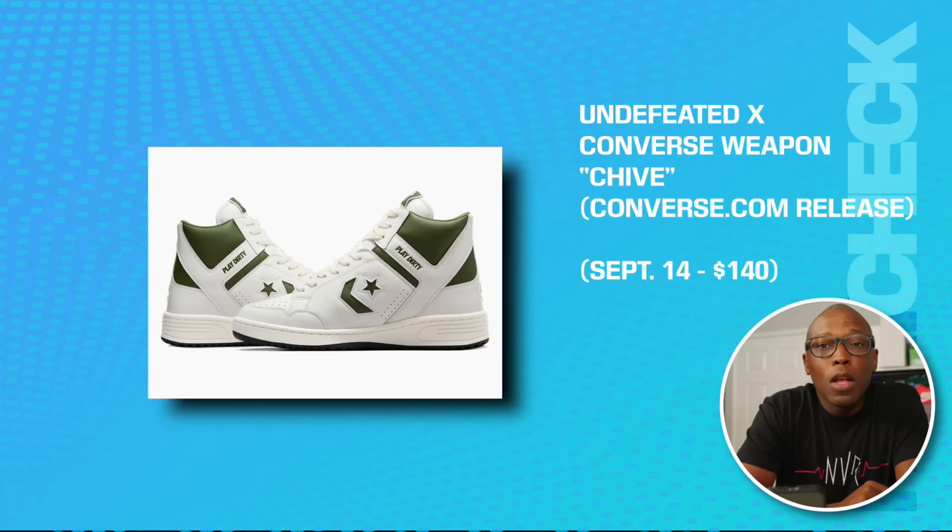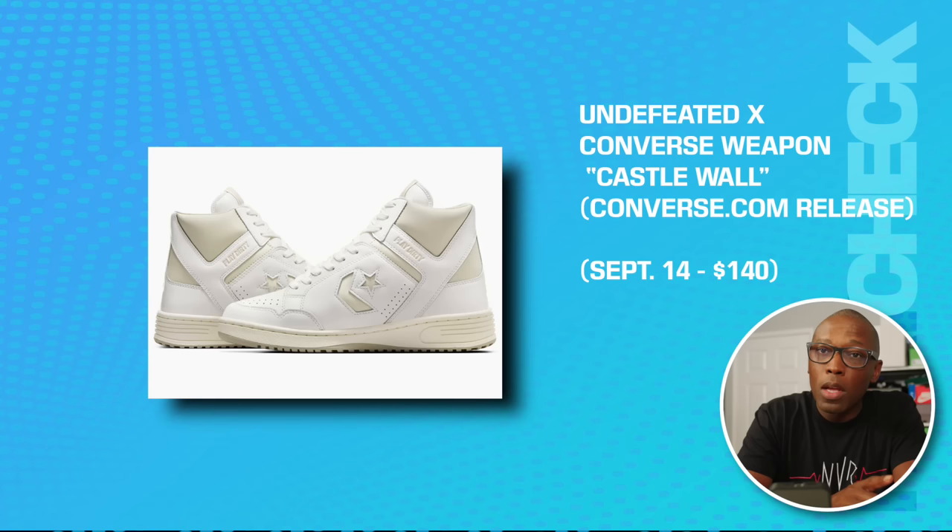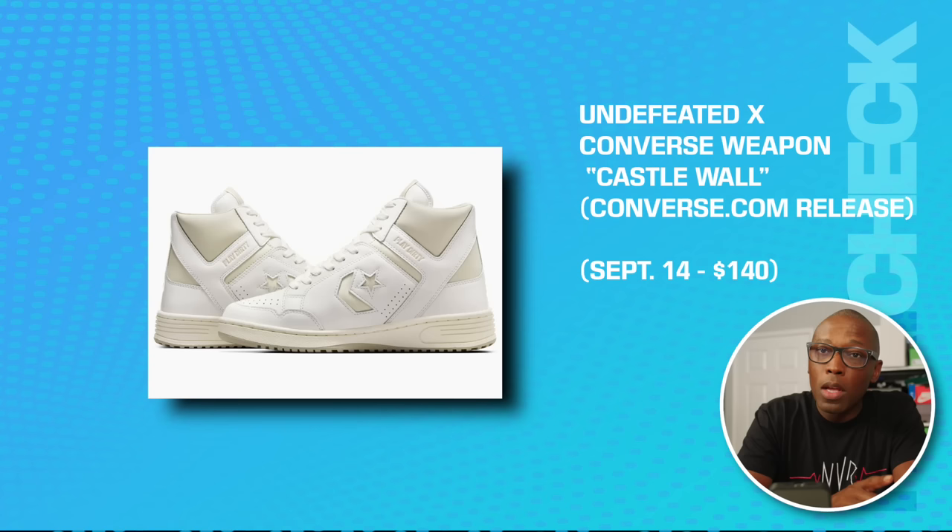Speaking of the RSXL, that's on the 14th as well. We have the Undefeated Converse Weapon in Chive — a Converse.com release on the 14th for $140 — and also the Castle Wall colorway, also on the 14th for $140.